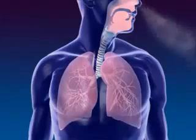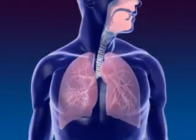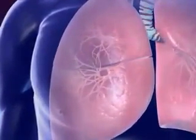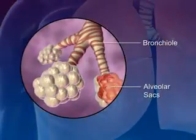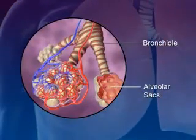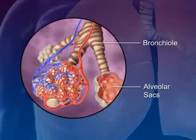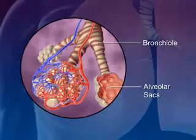Lungs are spongy tissue with alveoli and blood capillaries. Breathing occurs because of the expansion and contraction of the lungs. The bronchi carrying the air subdivide into smaller branches called bronchioles. At the end of each bronchial are the alveolar sacs, which are surrounded by blood capillaries and contain millions of single layer alveoli cells where the gas exchange takes place.